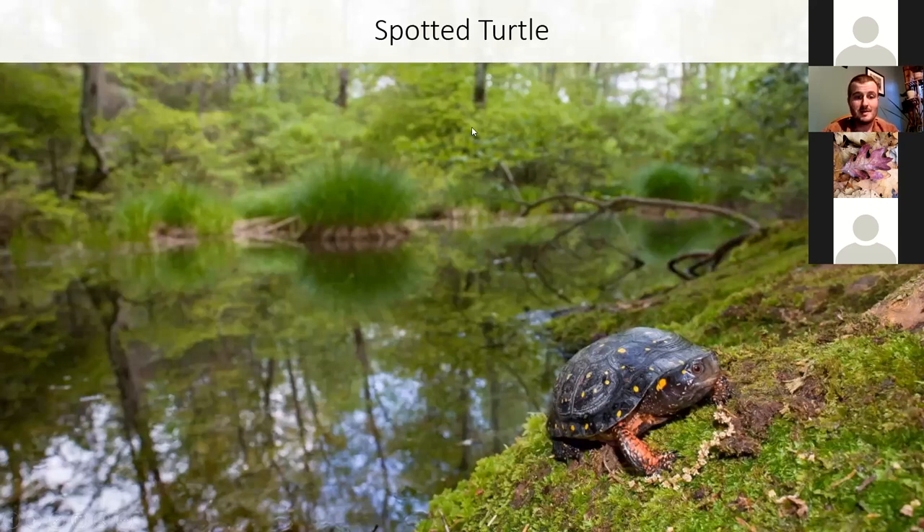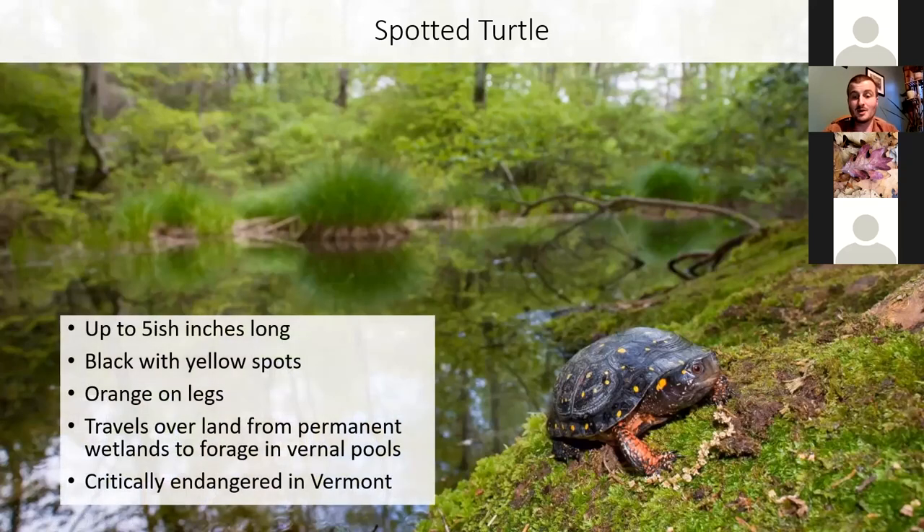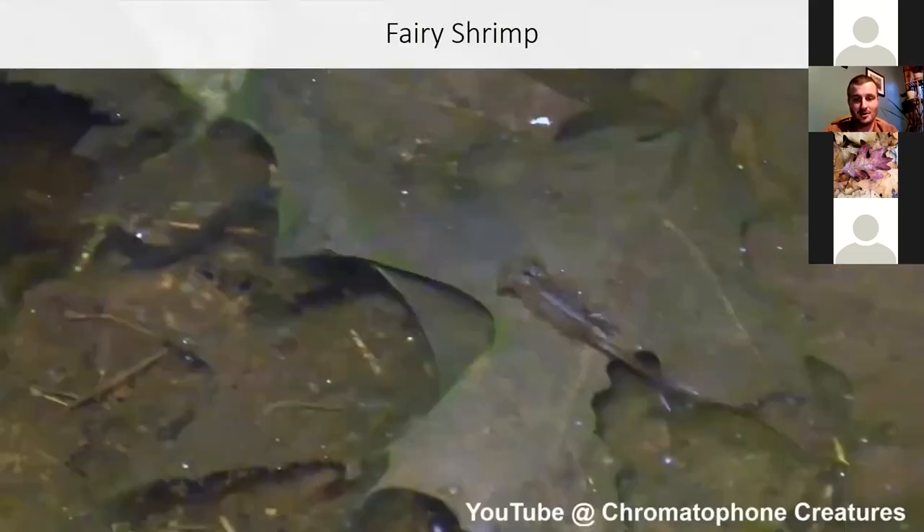Spotted turtles are also a species closely associated with vernal pools. However, in Vermont there are not many opportunities to see spotted turtles in a vernal pool because they're critically endangered. They get about five inches long, black with yellow spots, and orange on the legs. This species overwinters in permanent wetlands, but during the summer they might move across wooded land to forage in vernal pools — because when the vernal pool is there, it is full of food for a turtle: frogs, salamander eggs, tadpoles, lots of insects. This is like a buffet for spotted turtles.